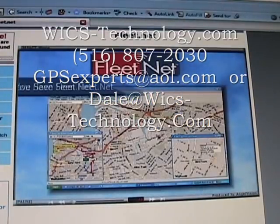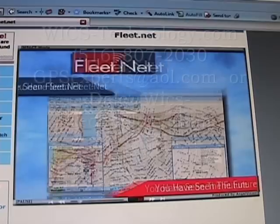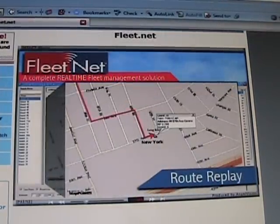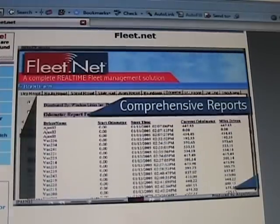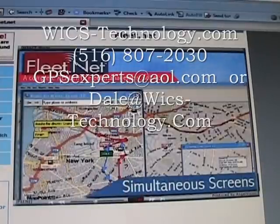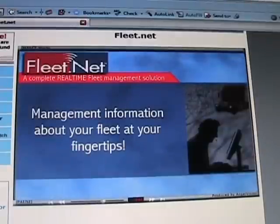When you've seen FleetNet, you've seen the future. Our FleetNet is a complete real-time fleet management solution with route replay and comprehensive reports. FleetNet is one of the few fleet management solutions that allows multiple screens to be displayed simultaneously and provides a host of management information about your fleet at your fingertips.